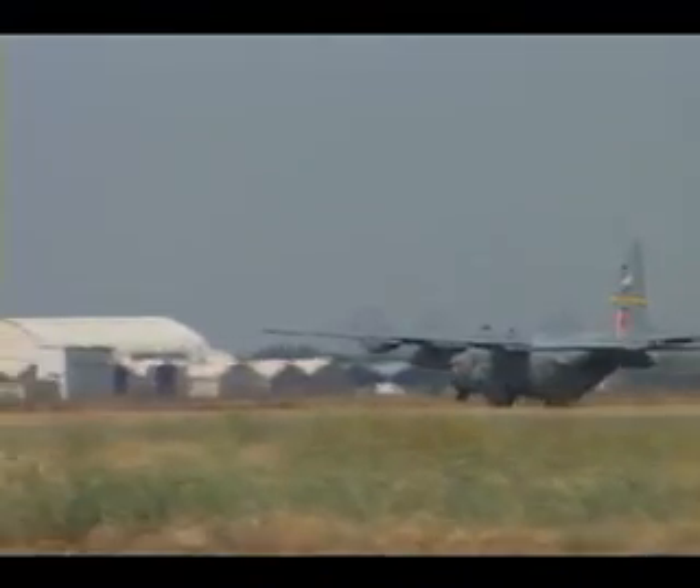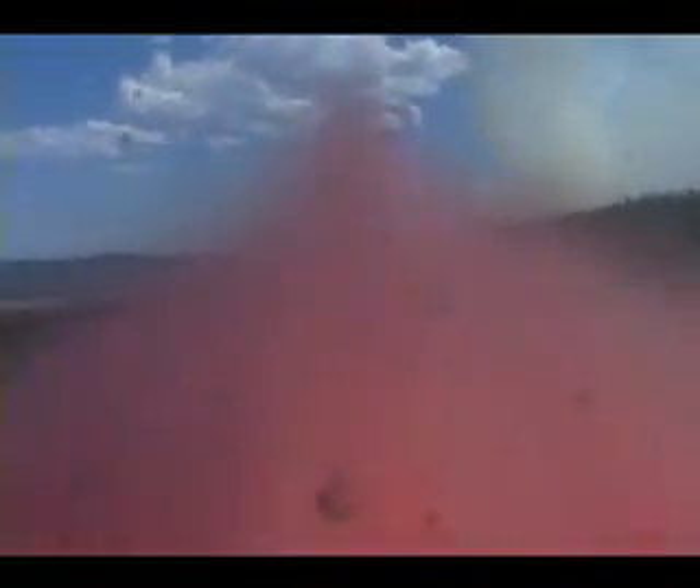The aircraft are flying roughly 20 to 30 sorties a day, with each aircraft spreading 2,800 gallons of the chemical mixture each mission. This is the first time in 20 years eight fully loaded C-130s have been deployed at one time to battle wildfires.